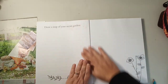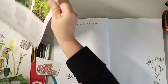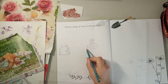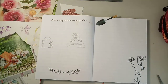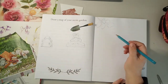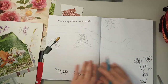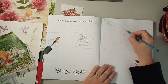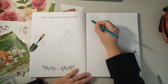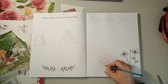Draw a map of your secret garden. I enjoy being creative, but don't usually sit down and draw much. One of the things I need to overcome when it comes to creativity is perfectionism, which gets in the way of a childlike and playful spirit.